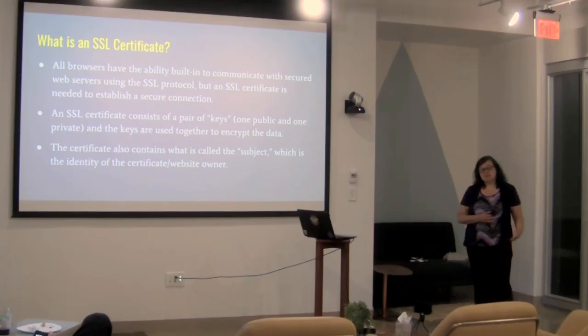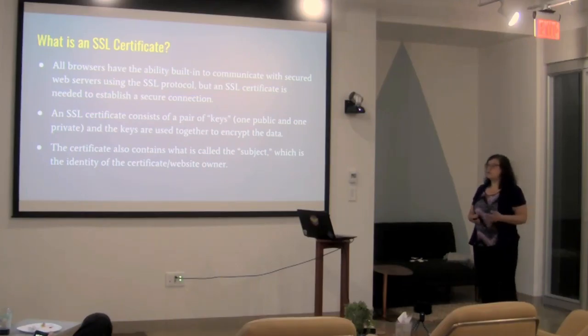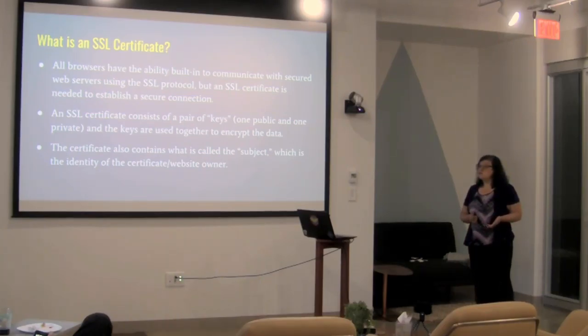The certificate, in addition to these keys, contains what's called the subject, which is the name of your website — it identifies the name of the certificate owner.